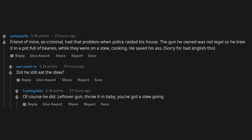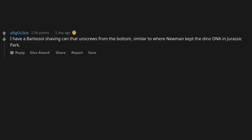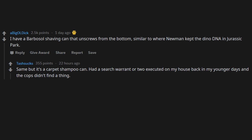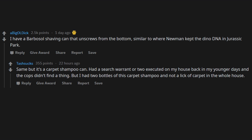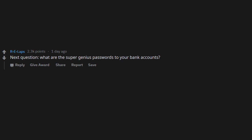I have a barber pole shaving can that unscrews from the bottom — similar to where Newman kept the dino DNA in Jurassic Park. Same idea but it's a carpet shampoo can. Had a search warrant or two executed on my house in my younger days and the cops didn't find a thing — but I had two bottles of carpet shampoo and not a lick of carpet in the whole house. This would be a perfect reveal on any detective show.